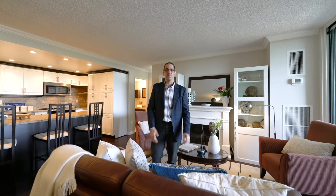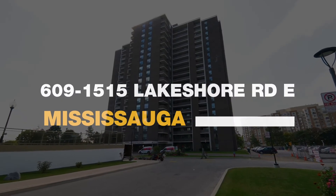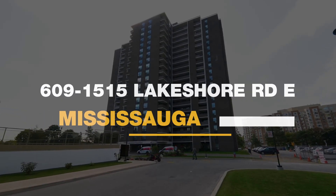Welcome home to 1515 Lakeshore Road East Unit 609. We'll see you next time.